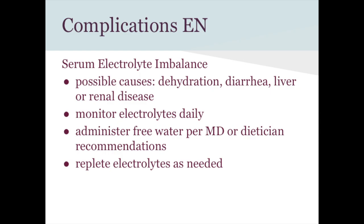Electrolyte imbalances can result from diarrhea, dehydration, or chronic liver or renal disease. Monitoring includes daily electrolyte labs — this happens routinely in hospitals. Interventions include administering free water (orally or pushed through the tube), and replacing electrolytes as needed, either through IV potassium or via the NG tube if the imbalance isn't critical.